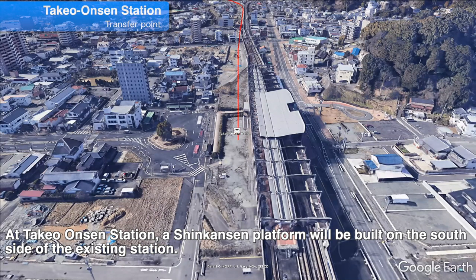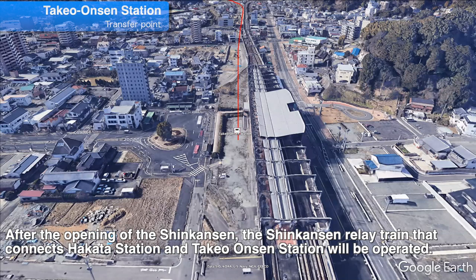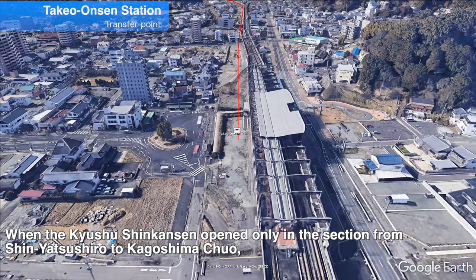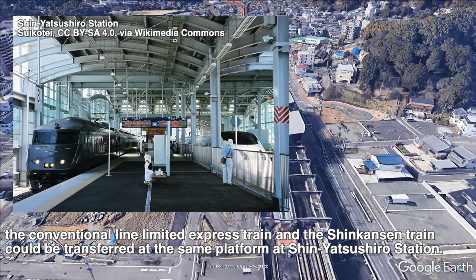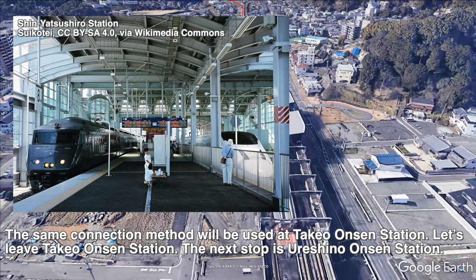At Takeo Onsen Station, a Shinkansen platform will be built on the south side of the existing station. There will be two platforms facing each other and two tracks. After the opening of the Shinkansen, the Shinkansen relay train that connects Hakata Station and Takeo Onsen Station will be operated. When the Kyushu Shinkansen opened only in the section from Shin-Yatsushiro to Kagoshima-Chuo, the conventional line limited express train and the Shinkansen train could be transferred at the same platform at Shin-Yatsushiro Station. Here is a photo at the time: the left side is the relay-Tsubame conventional limited express train and the right side is the Kyushu Shinkansen. The same connection method will be used at Takeo Onsen Station.